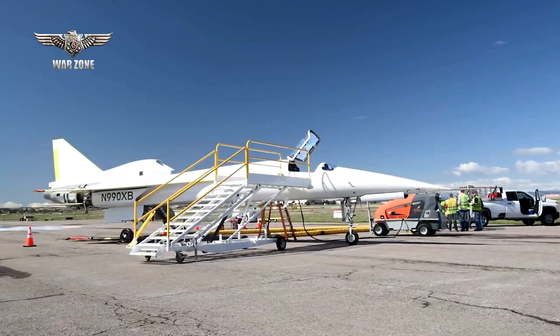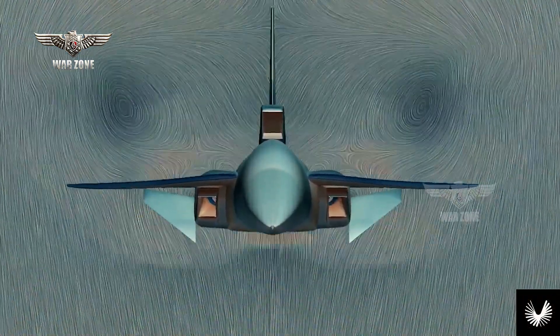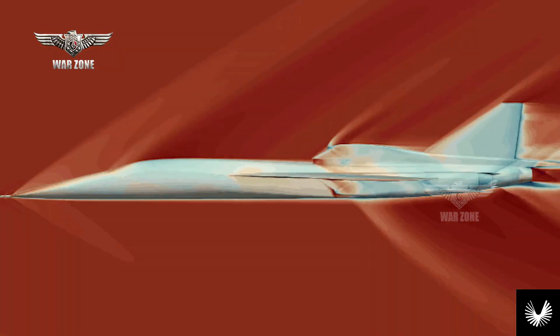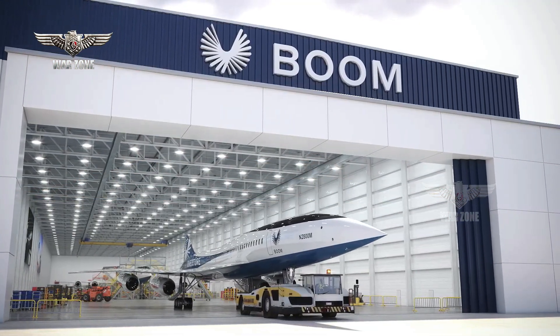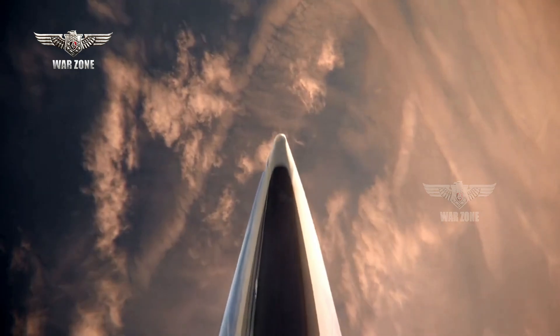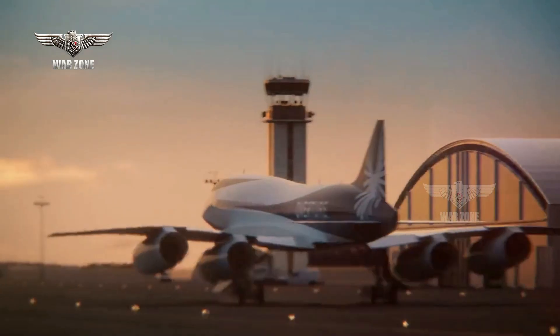Across its development, XB-1 has validated Boom's approach to airplane design and enabled engineers to leverage advanced tools like computational fluid dynamics, which are critical components of Overture's development. Overture is the sustainable supersonic airliner from Boom that will fly at Mach 1.7, about twice the speed of today's fastest airliners, and is designed to run on 100% sustainable aviation fuel, SAF.